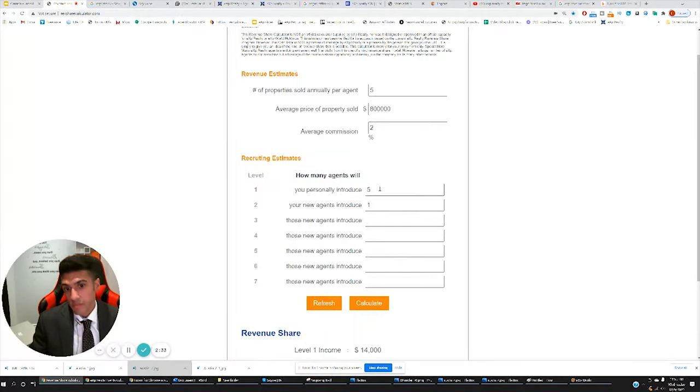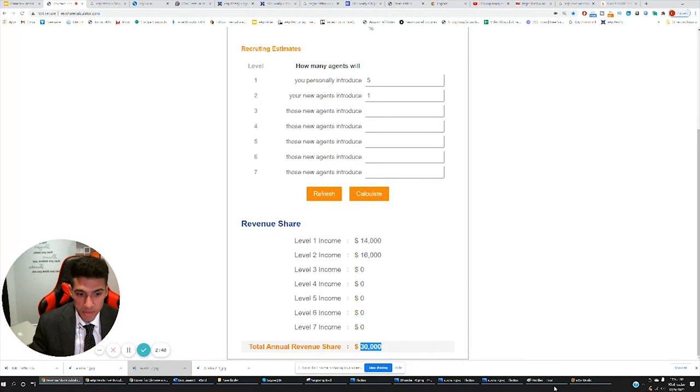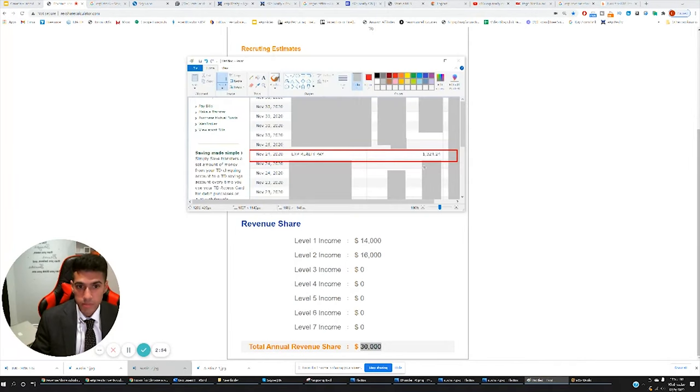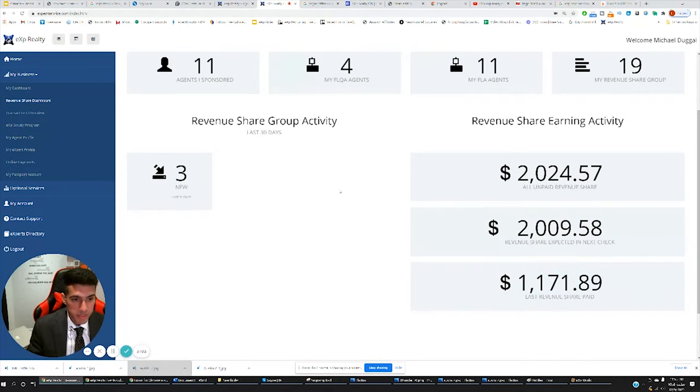Using this example here: if you personally introduce five agents and they each introduce one, and the average agent is selling five homes a year, with an average price of $800,000 and average commission being 2%, you'd be making $30,000 per year. The company pays you directly right into your bank account. This is a screenshot from my TV from last month — my upcoming paycheck will be $2,009. Direct deposit.